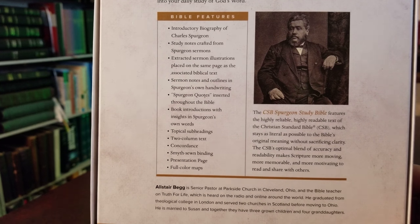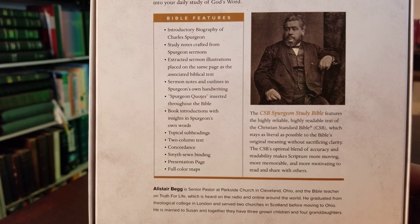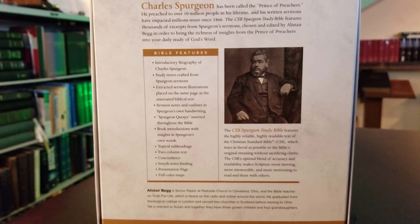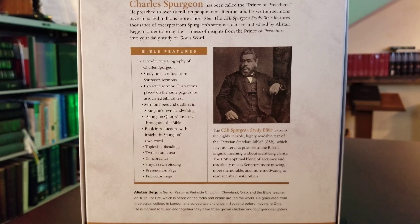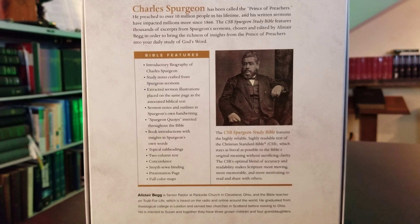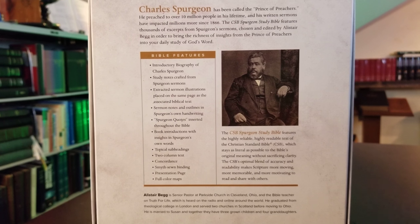His sermons are very beneficial to most Christians. You have a biography of Spurgeon and study notes crafted from his sermons. Let's get this out of the way — a lot of people do not like this Bible because the notes are not specifically packed with Spurgeon material. The notes are deduced from Spurgeon's sermons, and that's why many people don't like it — you'd think a Spurgeon Study Bible would be completely packed with Spurgeon content, but it really isn't.